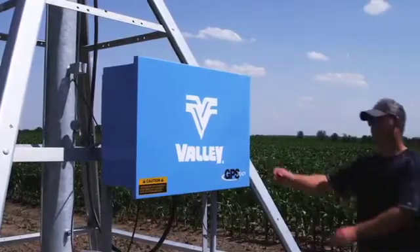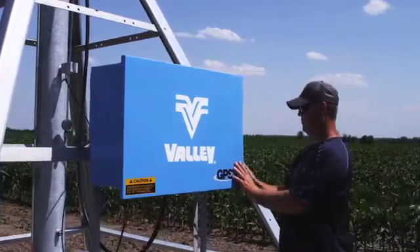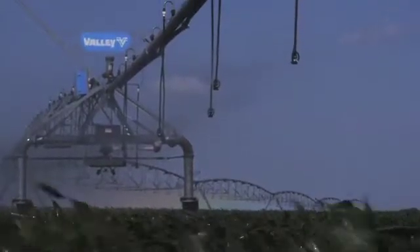The Valley center pivots with the new GPS technology has helped us considerably — going over gas lines, where we've had trouble in the past putting wires underneath them, going over culverts and bridges through the field where we have cracks. The GPS signal now lets us do those things without having to disturb the underground. Where we probably couldn't use corner arms before, now we can with the GPS.